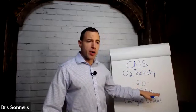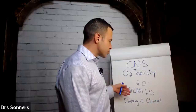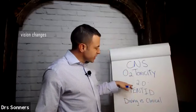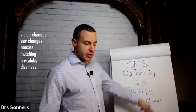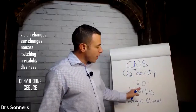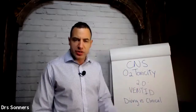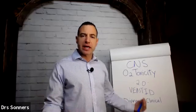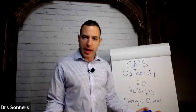A particular way we remember the signs of CNS toxicity exposure is the acronym VENTED: Vision changes, Ear changes, Nausea, Twitching, Irritability, Dizziness — and ultimately it could lead to convulsions or a seizure. Just being aware that there are signs and symptoms means that if a patient is getting irritable, dizzy, or having changes in their ears or personality, you can recognize that as a sign of CNS toxicity. Before there are any serious issues, you can lower the pressure or give them an air break and stop the whole thing from happening altogether.